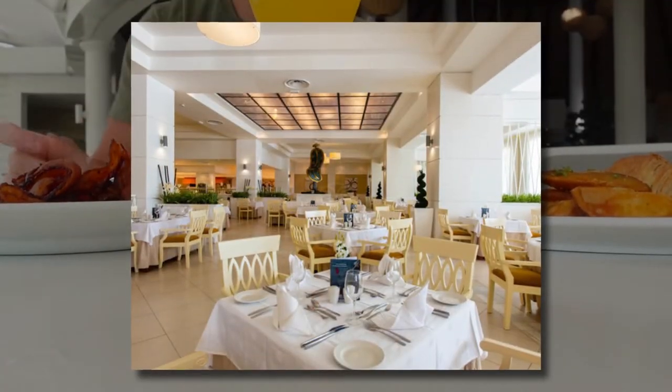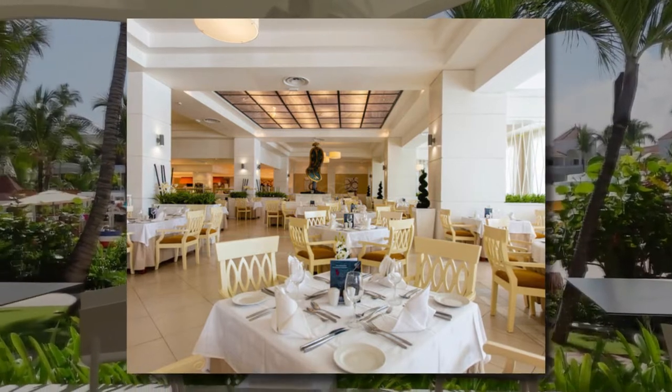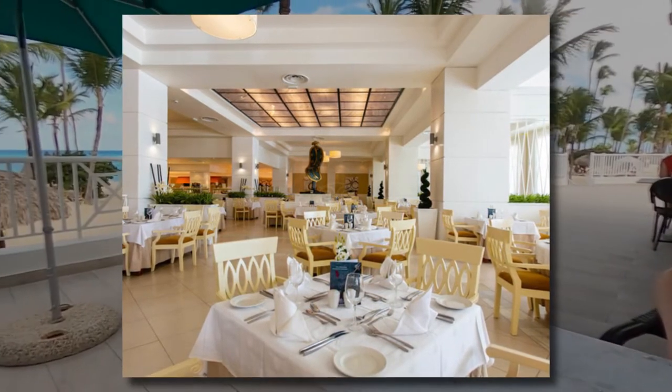Jasmine Restaurant is a buffet restaurant that specializes in international cuisine and serves breakfast, lunch, and dinner.